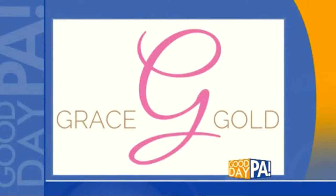With temperatures dropping and stress levels rising this time of year, your routine could probably use a holiday season update. Beauty and wellness expert Grace Gold joins us with tips to look and feel your best.